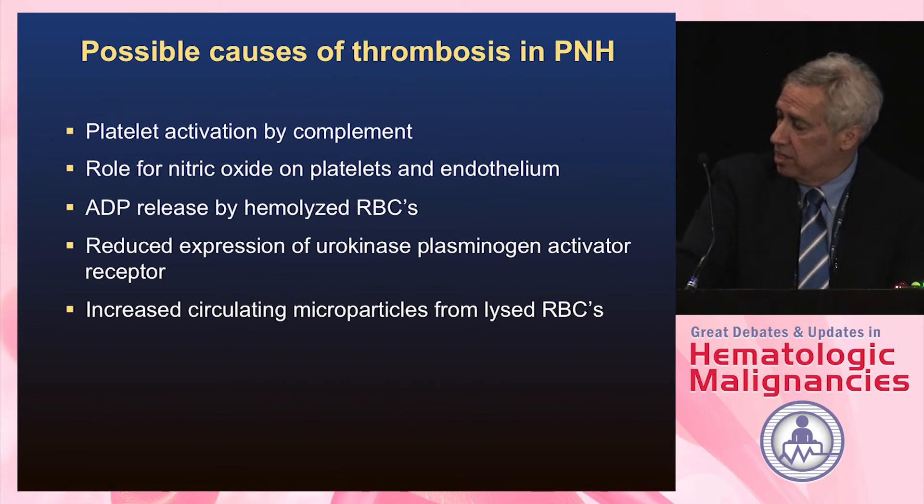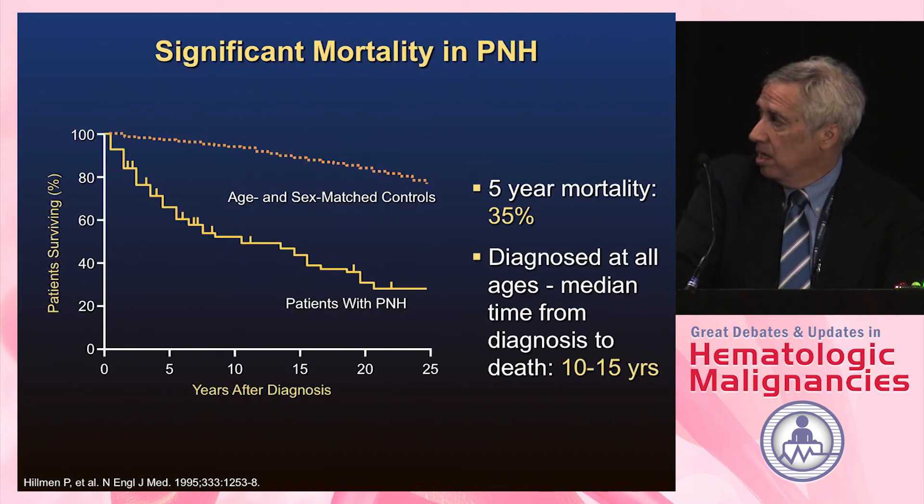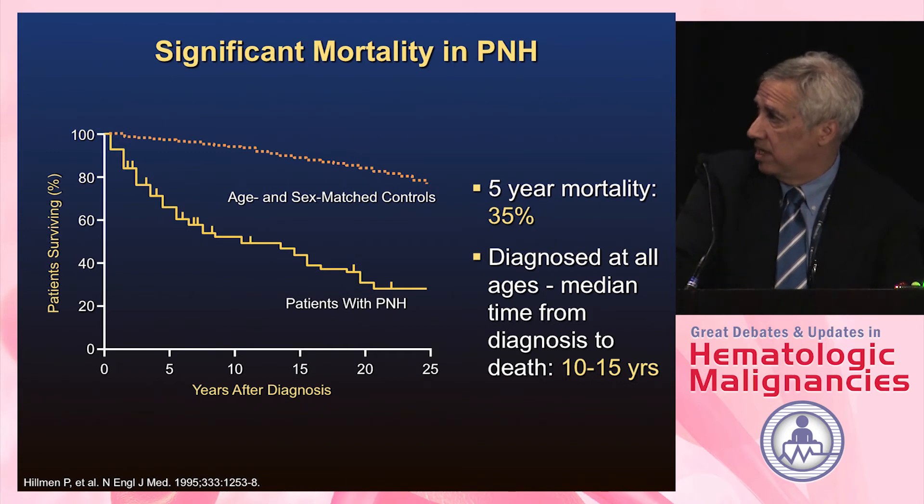As you lyse red cells, you release pro-coagulant microparticles, and as we've been using complement inhibitors, we see much less clotting. Patients with PNH historically did not do well overall — an older study from Pete Hillman in England in 1995 showed the average time to death was about 10 to 15 years, which is not good compared to age-matched controls.